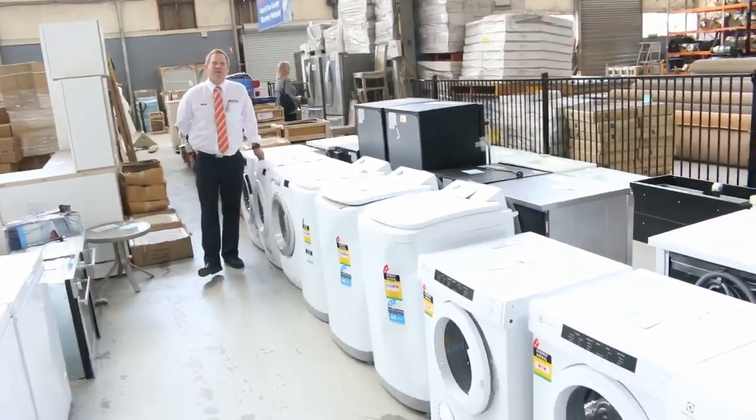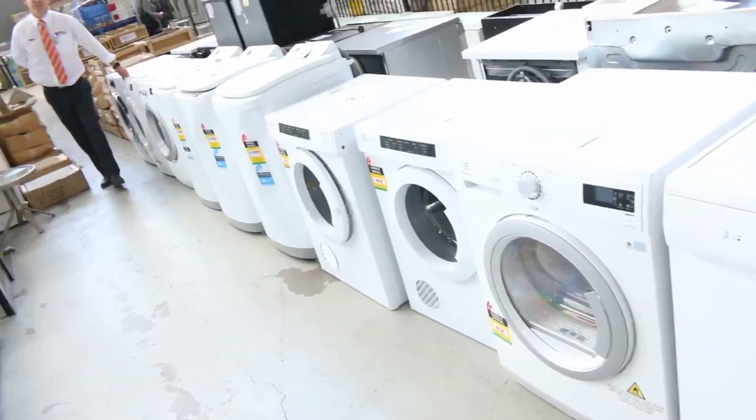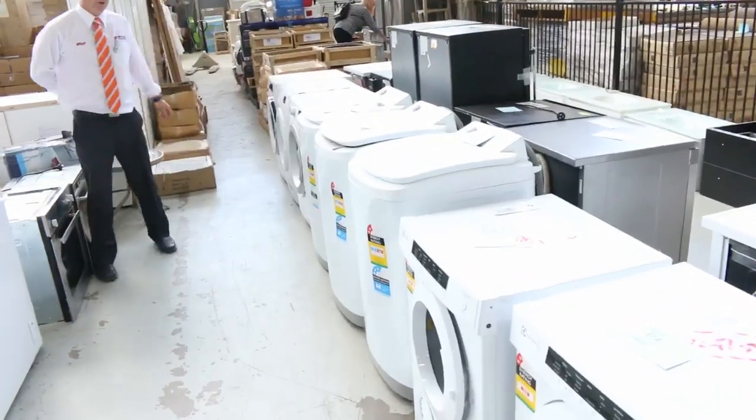Hi, I'm Liam from Fowles and welcome to the Home Renovators Auction Preview for Wednesday the 1st of November 2017 at 10am. We'll have a look at the huge delivery we've had.